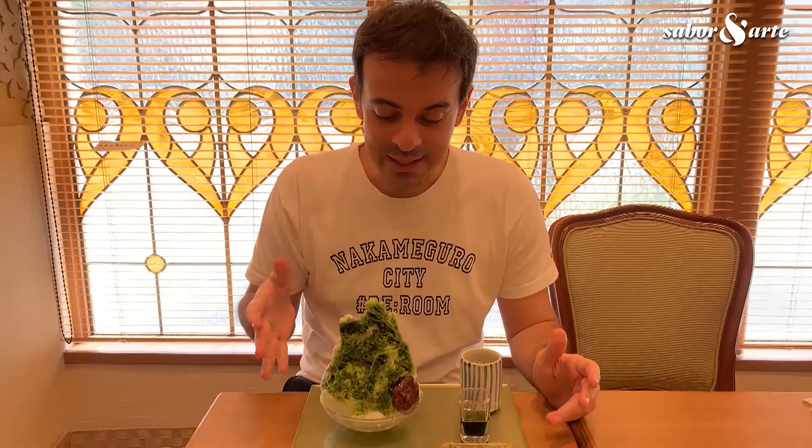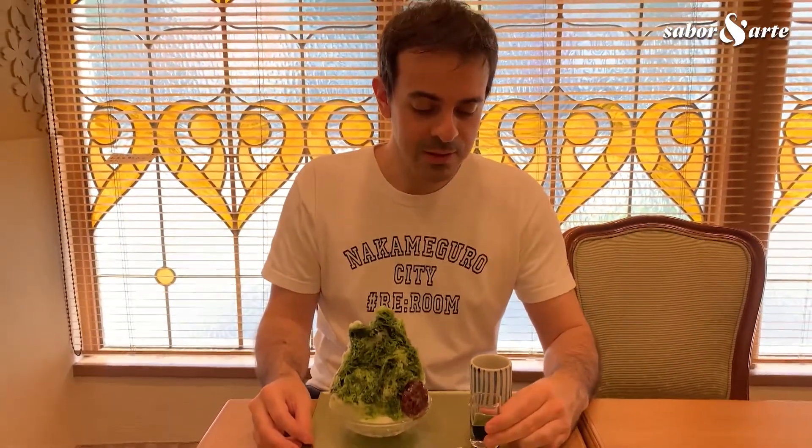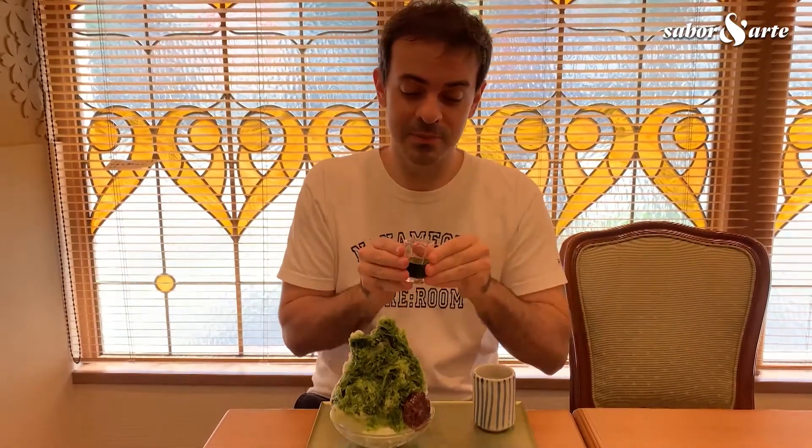Mas, como vocês podem ver, também recebe um tratamento mais bacana em locais como esse, nos salões de chá tradicionais. E o nosso kakigori hoje vem com a calda de matcha, da região de Uji, em Kyoto, que é talvez a região mais famosa produtora de chá no Japão.